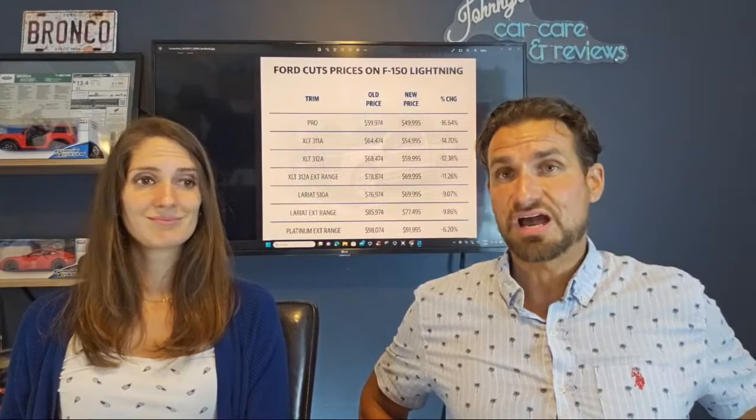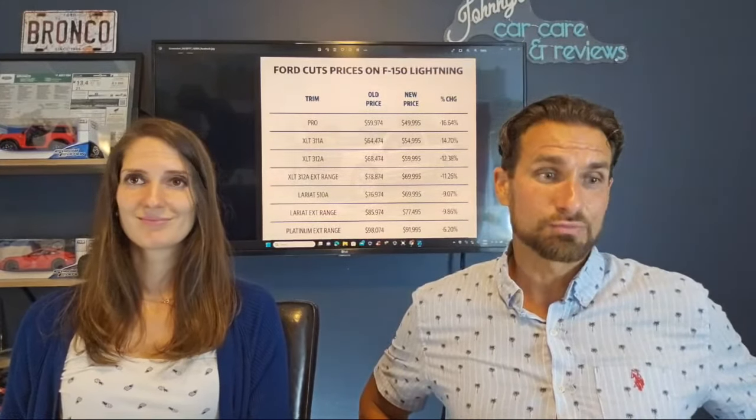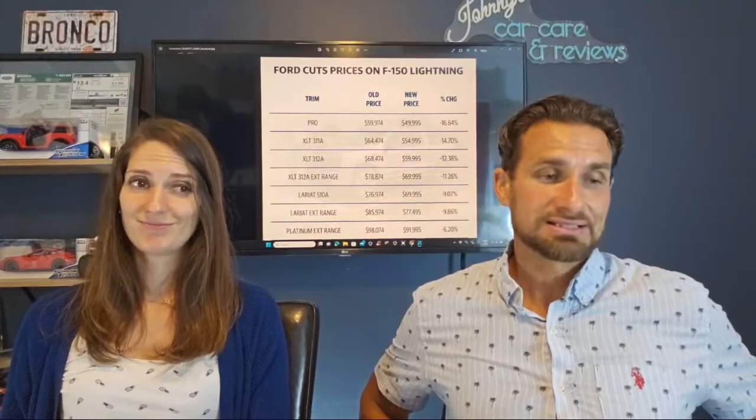We're going to be talking about whether this is going to be consistent throughout all the models, what this means, and what the results are. So the Pro model — the old price was $59,974, down to $49,995, a decrease of 16.64% in the price. That's a lot.